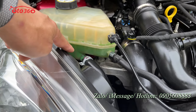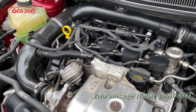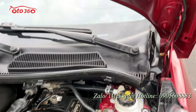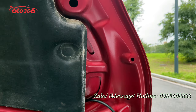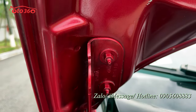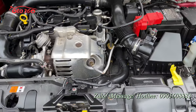Điều đặc biệt tôi muốn giới thiệu là toàn bộ từ những ốc chân máy còn nguyên bản hết, ốc trên mặt máy còn nguyên bản, ốc doang giàn cò còn nguyên. Vì chiếc xe mới chạy hơn 9 vạn thôi, chưa có động chạm gì vào ốc, chưa thay doang giàn cò, chưa làm lại máy gì cả. Còn nguyên bản hết - đó là điều chứng minh không đâm đụng, không va chạm gì cả. Những ốc carbo nguyên bản, keo chỉ carbo còn nguyên bản hết. Tất cả con ốc trên carbo, cốc và khoang động cơ còn nguyên bản. Ốc giảm sóc cũng còn nguyên, rất đẹp.